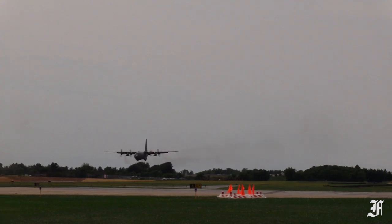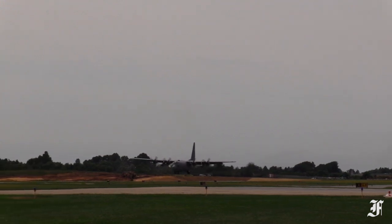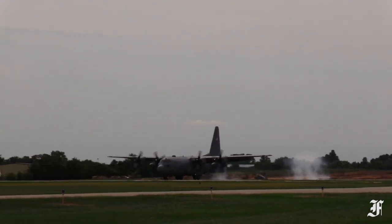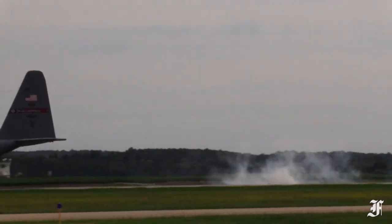Aircraft land and take off into the wind basically to provide lift when taking off, and upon landing it helps slow the aircraft down. So it's as simple as adding lift and slowing them down as they land.